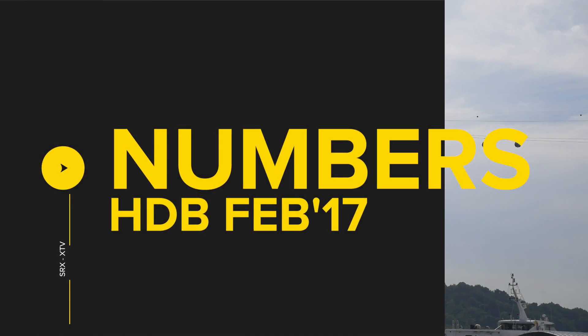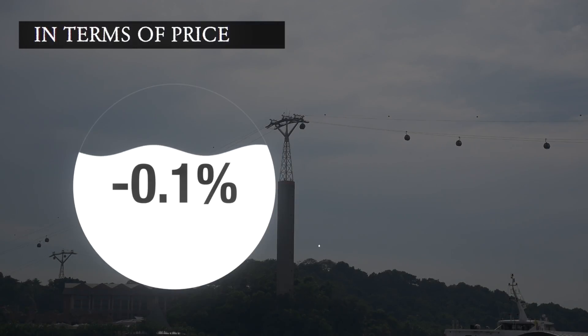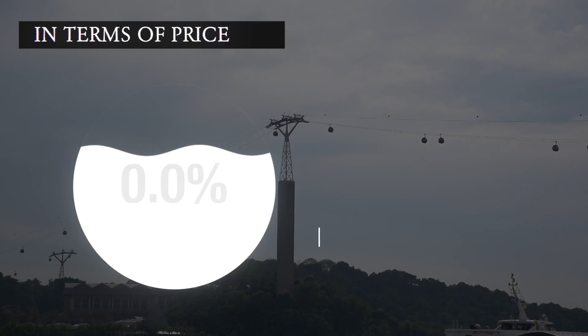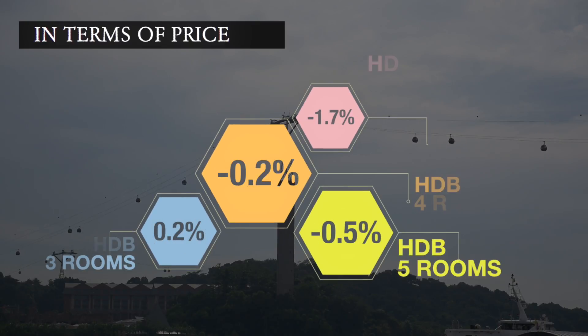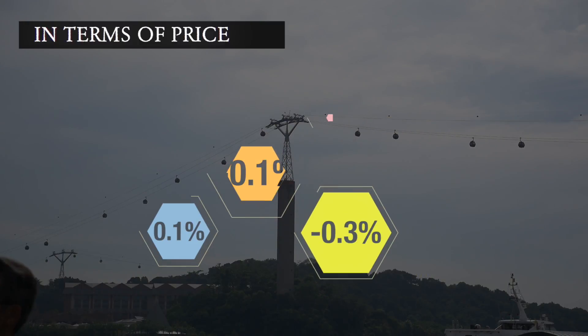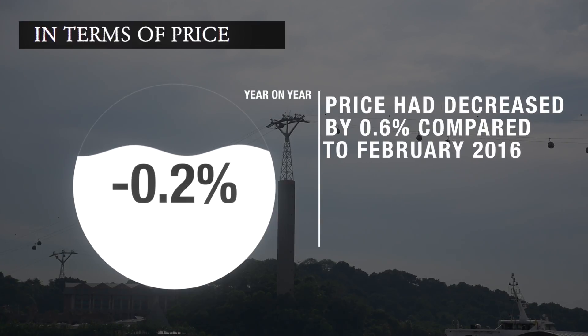Now let's review the HDB performance for February 2017. In terms of price, overall there was a decrease of 0.3% in HDB resale prices in February 2017 compared to January 2017. The resale prices of HDB 4-room, HDB 5-room, and HDB executive flats decreased by 0.2%, 0.5%, and 1.7% respectively, while that of HDB 3-room increased by 0.2%. Year on year, overall prices also decreased by 0.6% compared with February 2016.